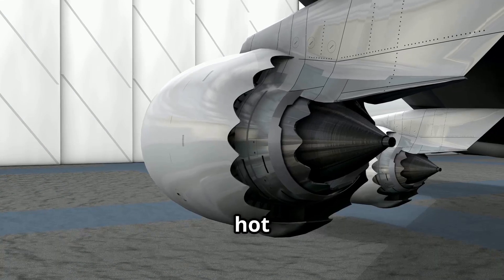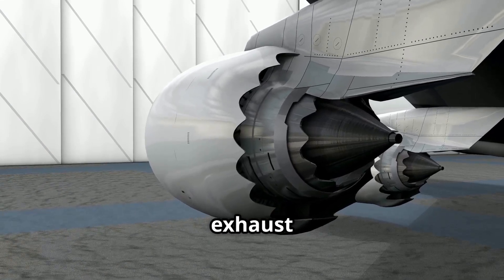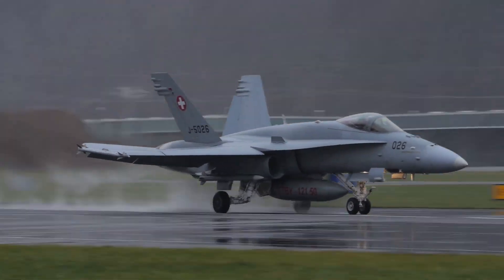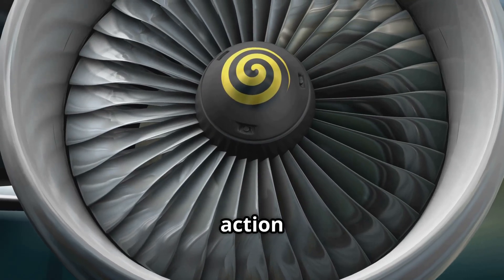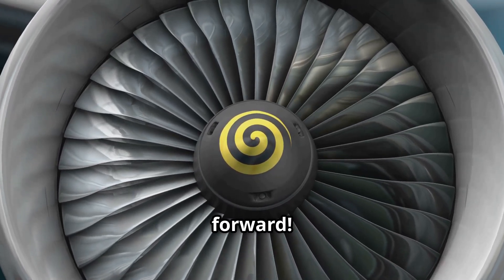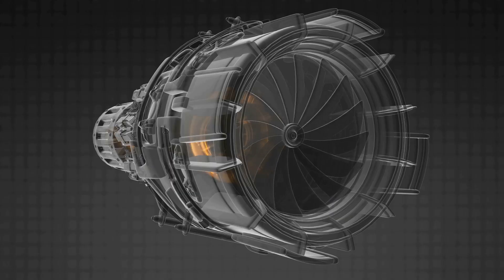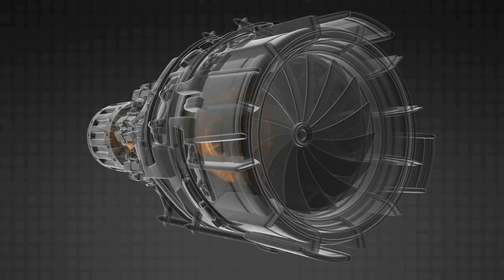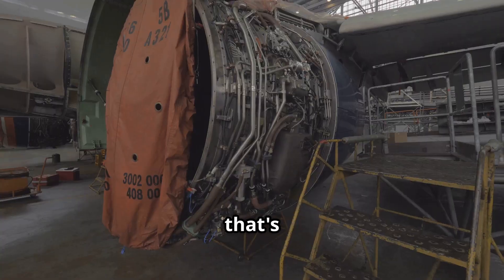Finally, the leftover hot gas shoots out of the engine through the exhaust nozzle at the back. The faster the gas comes out, the more thrust is created. This is Newton's third law in action: the engine pushes the gas backward, and the plane gets pushed forward — action and reaction. The jet engine: an amazing machine.